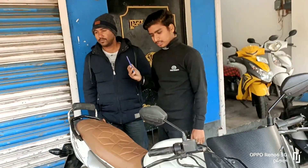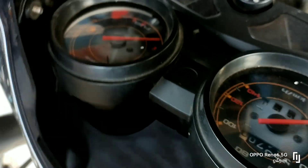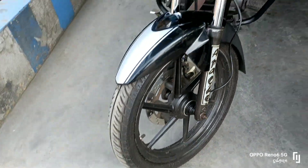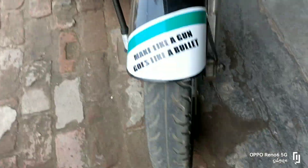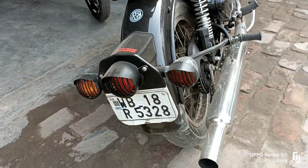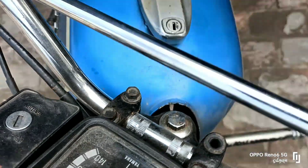Our Discover 150 first owner vehicle is priced at only 25,000. Apache 160 is also available. Royal Enfield BH4 — brand new vehicle — is priced at 1,22,000. RX100 paper is available but has failed. Price is only 10,000.